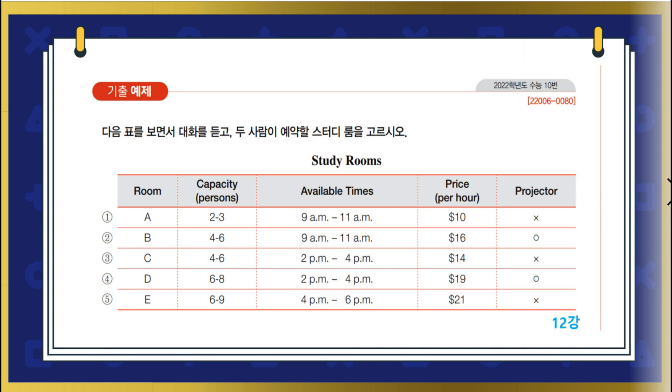How much can we spend on the study room? Since we're meeting for two hours, I don't think we can spend more than $20 per hour. It's beyond our budget. Then there are two options left. Should we choose a study room with a projector? Absolutely. We'll need it to practice for our presentation. Then let's reserve this one.